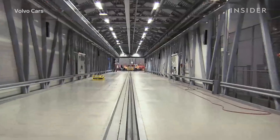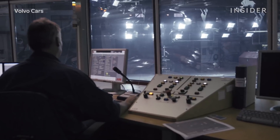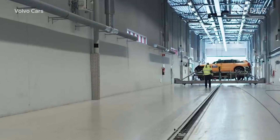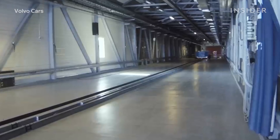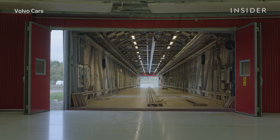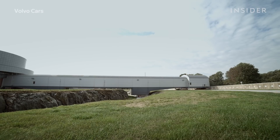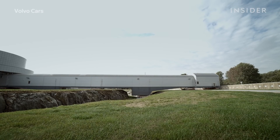The Safety Center has two primary test tracks. One is 354 feet long and the other 505 feet long. The shorter track is movable and can be set at any angle between 0 and 90 degrees to allow for multi-car tests and tests at varying speeds and angles.